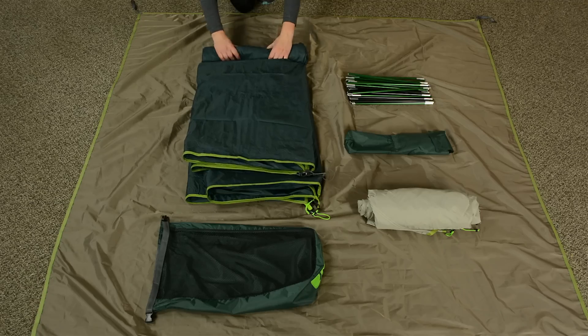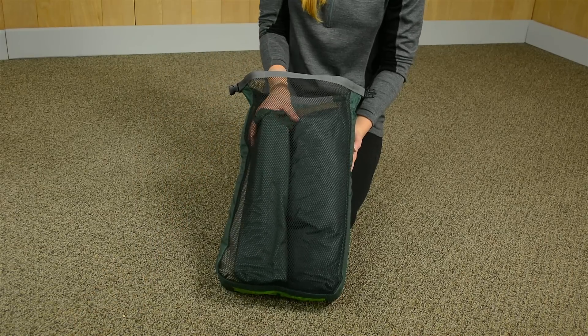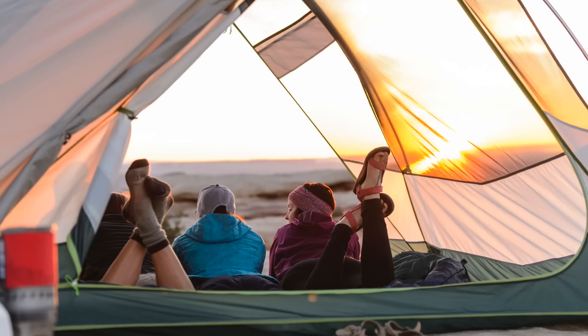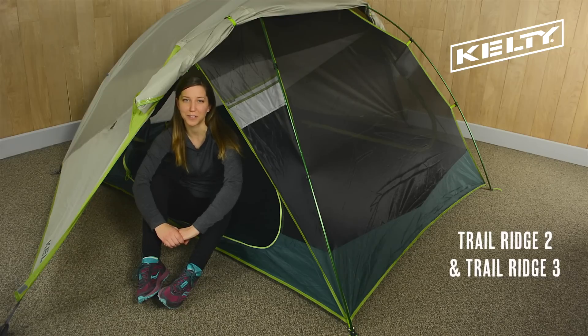When it comes time to pack up camp, the Trail Ridge packs away into this roll-top cube carry bag. The compact folding poles keep the pack size down to a minimum. No need to check into this room with a view — check out with the Trail Ridge 2 and Trail Ridge 3 from Kelty.